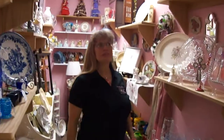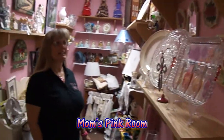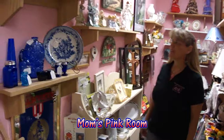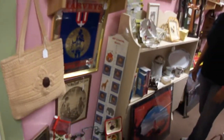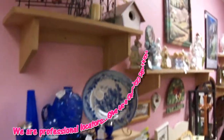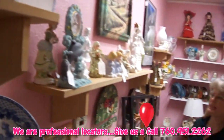This is our pink room in the store. This is my mom's room. Everyone loves her room because she has very low prices and just an assortment of stuff. And if you want to find something, my mom can find it for you. Very, very low prices. This is the favorite room of most of our customers.